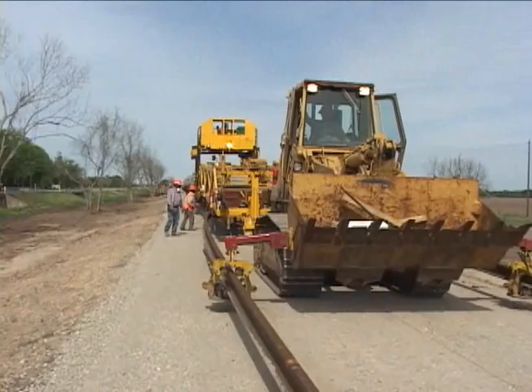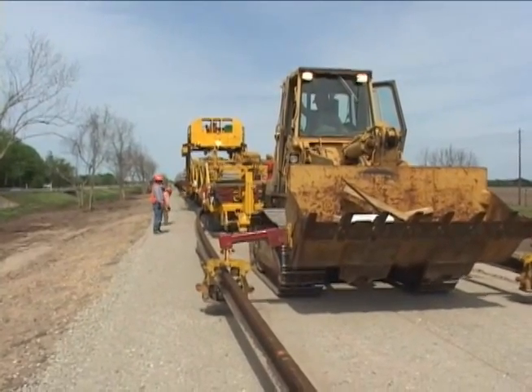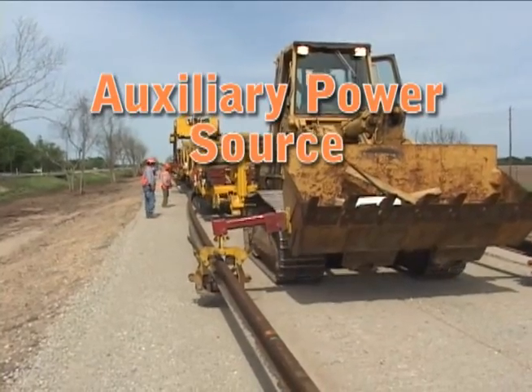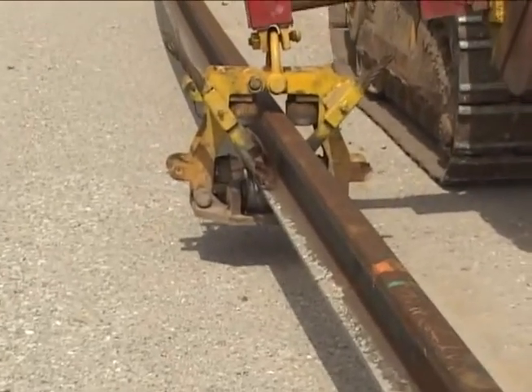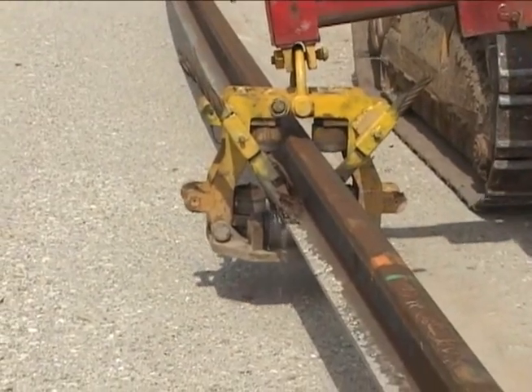Let's take a closer look at the five operator stations required on the new track construction machine. One operator is required to operate the auxiliary power source. The new rail, which was previously positioned along the right-of-way, is threaded through the rail guides located at the front of this unit.